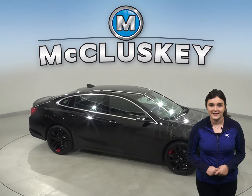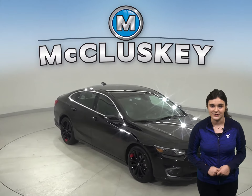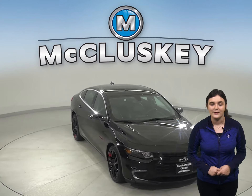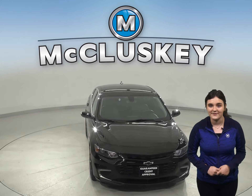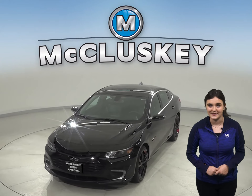Come on down and see everything this Malibu has to offer with our free 48-hour test drive. Once you buy it, we will cover it with our free lifetime mechanical warranty for unlimited miles and unlimited years.